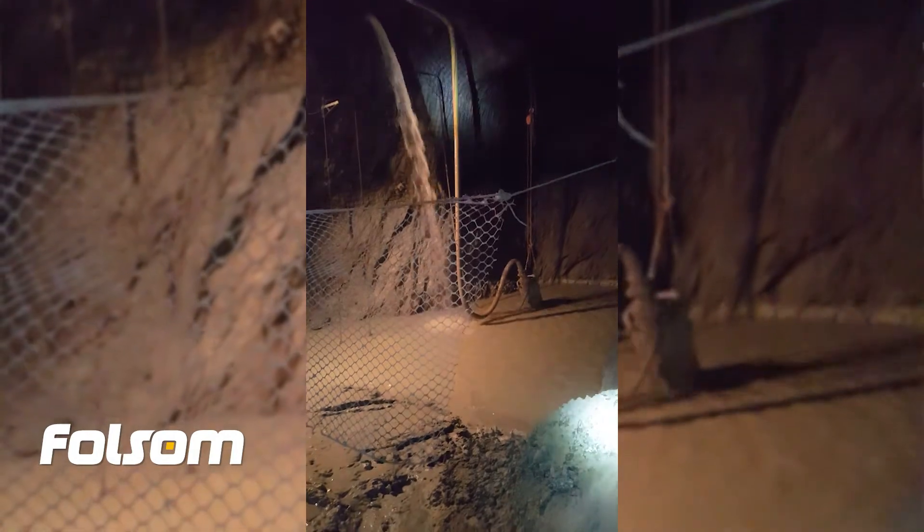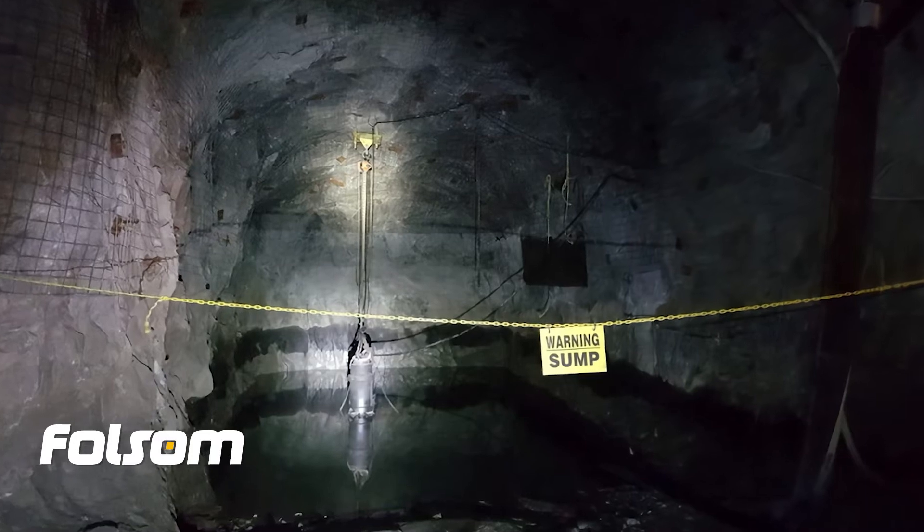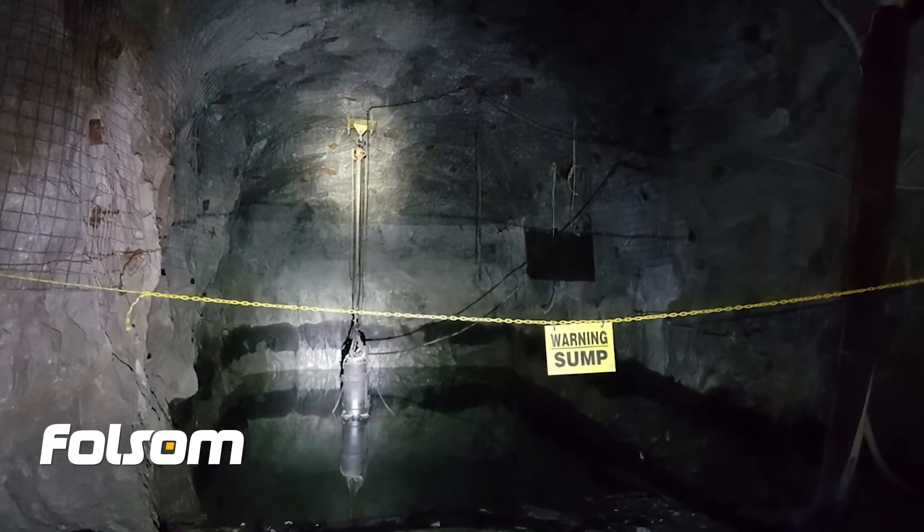Slimes collect in sumps or reception pits, which are located at various levels of the mine to allow the water and rock dust from drilling to flow into them as the mine progresses deeper underground. These sumps must be pumped out regularly to prevent flooding, which can pose both loss in production and safety risks to the mine and staff.